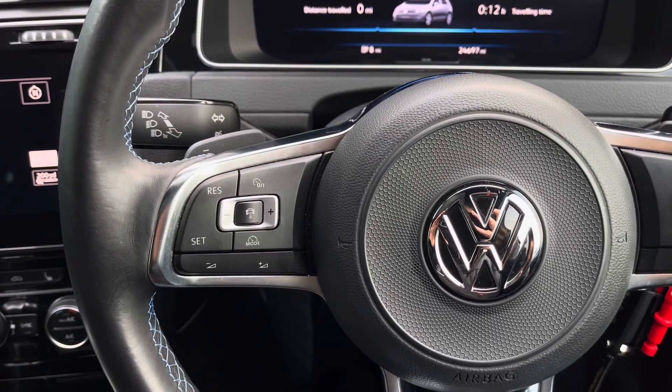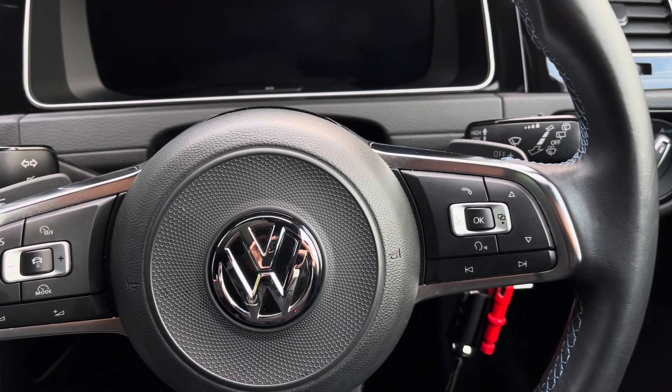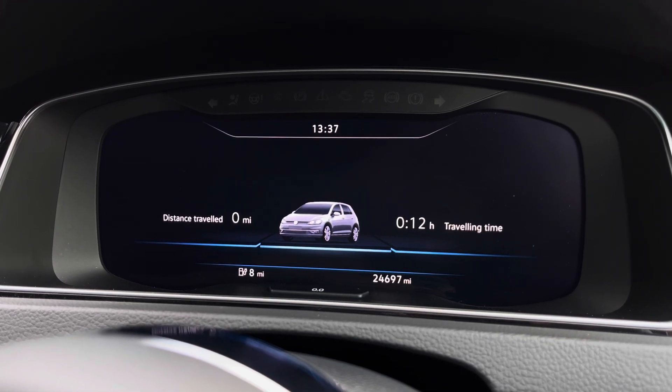A handy feature on this car is the adaptive cruise control, which is really beneficial for long stretches on the motorway. Using the controls on the right we can customise what you want to see in your active information display, where we find all your key driver information and settings.